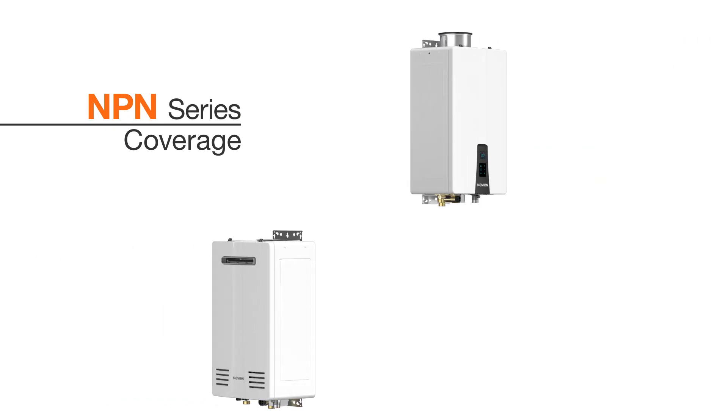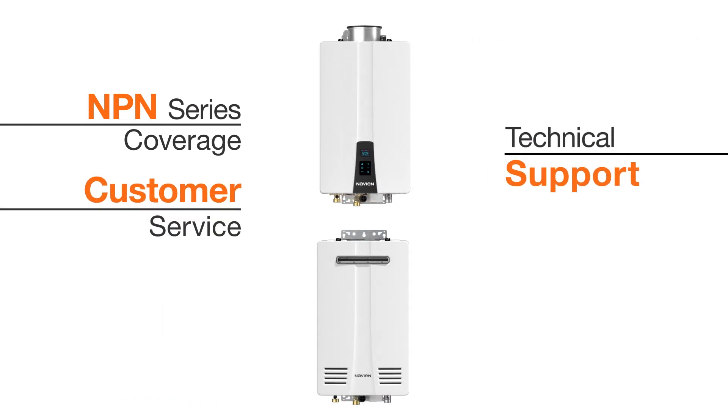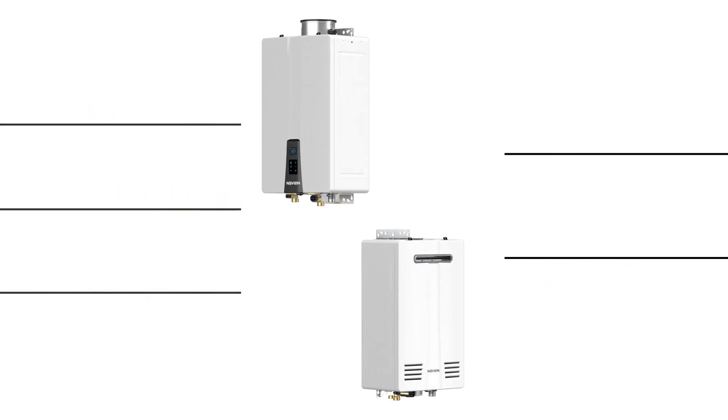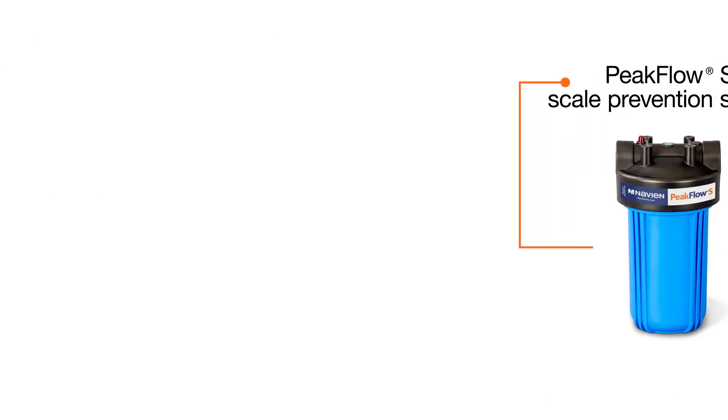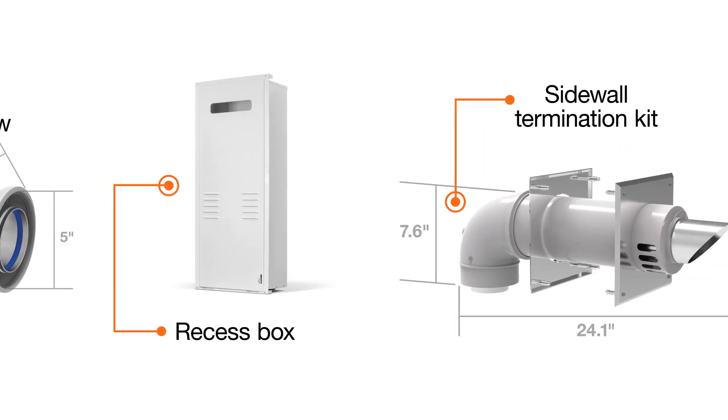All NPN units come standard with Navion's coast-to-coast year-round technical support and customer service, in-person hands-on training, and industry-leading warranties. A wide range of available accessories provides multiple options for indoor and outdoor installations.